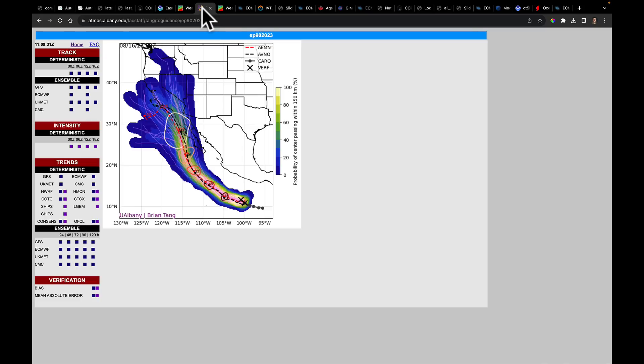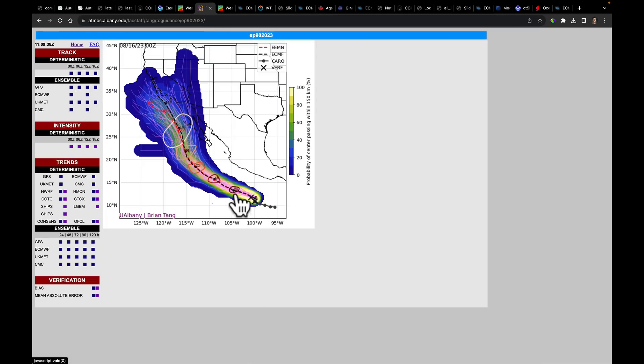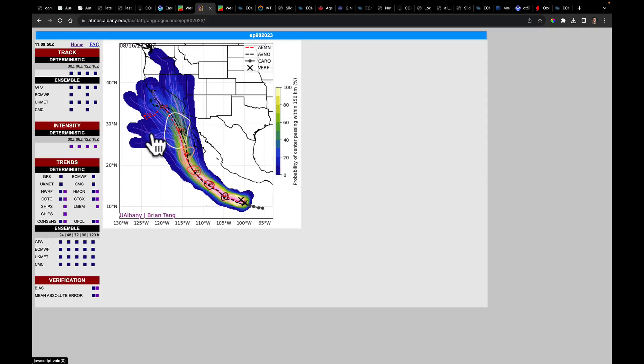I want to show you a couple of different model runs. Starting with the ECMWF, we can see where the potential tracks are taking this would-be developing system — which means we need to be having the discussion about what this could mean in terms of moisture coming into this area. The GFS Ensemble has given a very similar outlook, pulling the moisture from this system through and toward the Baja and then eventually into California.